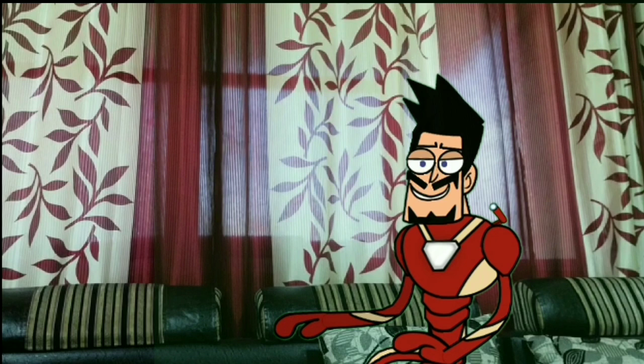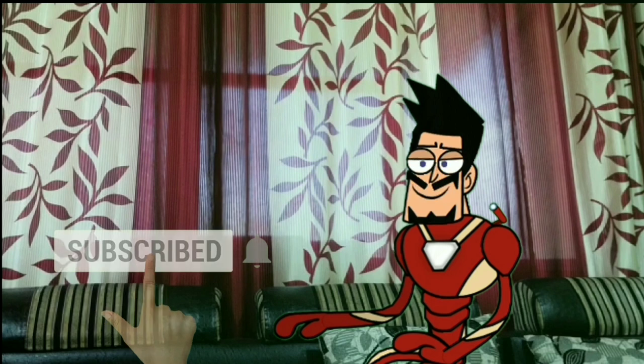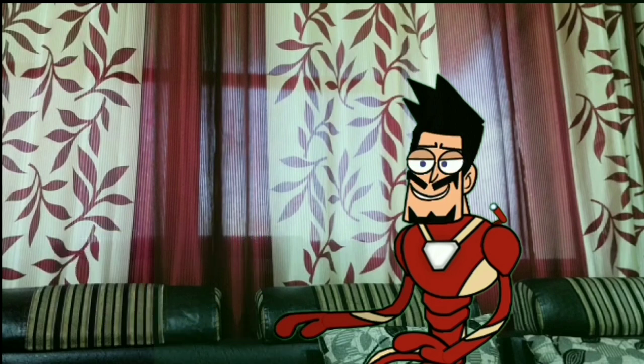So guys, this was all for today's video. See you in the next video. And if you haven't subscribed, please subscribe. And I love you all 3000.